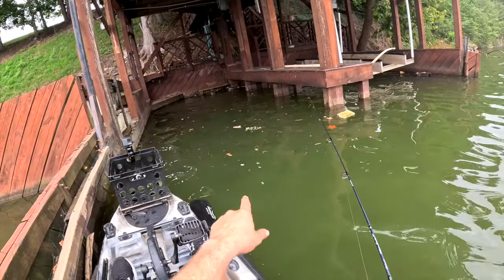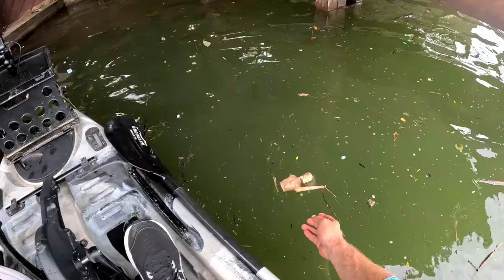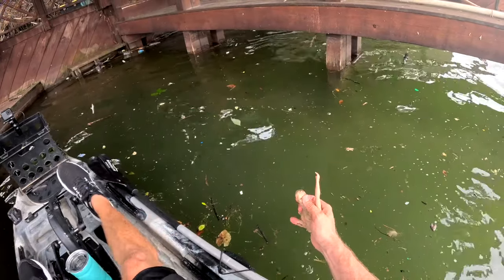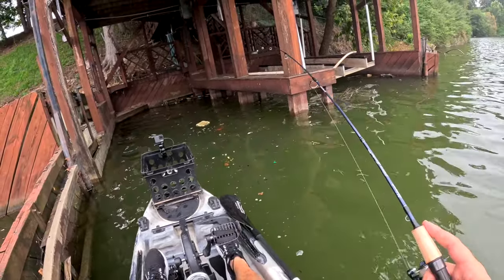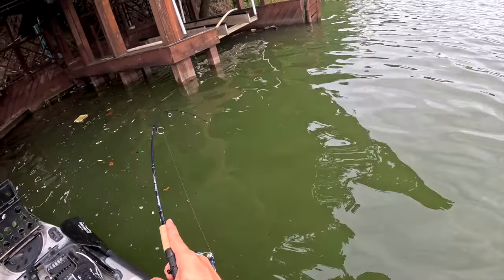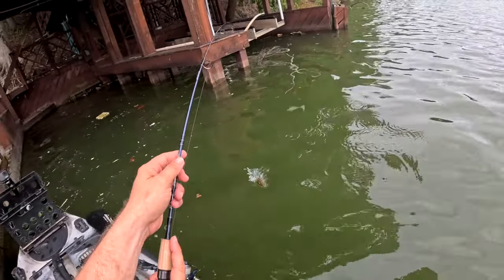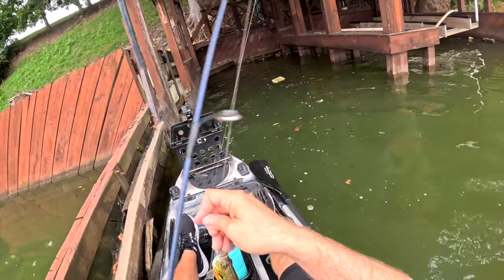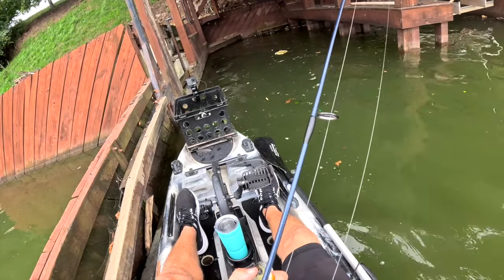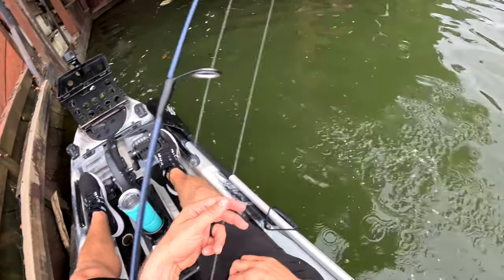You want to talk about creepy — I'm seeing something right now. Guys, this is creepy — look at this just floating in the water. We've got half of a doll's body! Fish on again — a little drag went out. We've got another fun-sized bluegill, look at him fighting! Another keeper — we're talking a couple of really good fish. Next time I'm going to have to bring a cooler, because I love bluegill fish tacos.